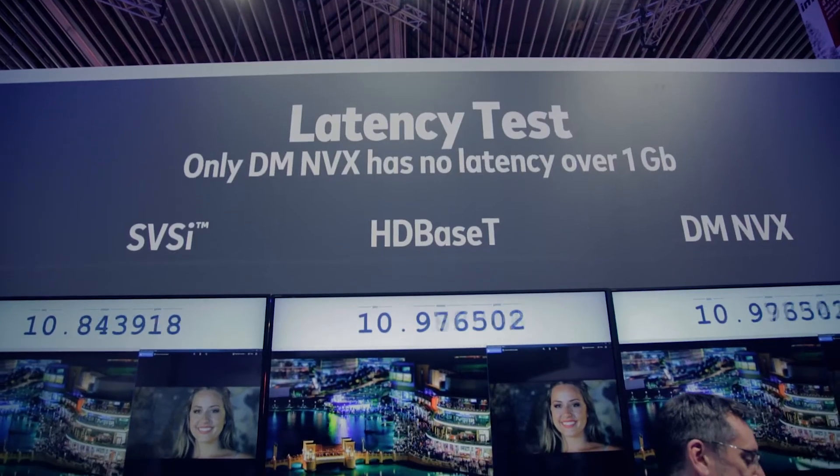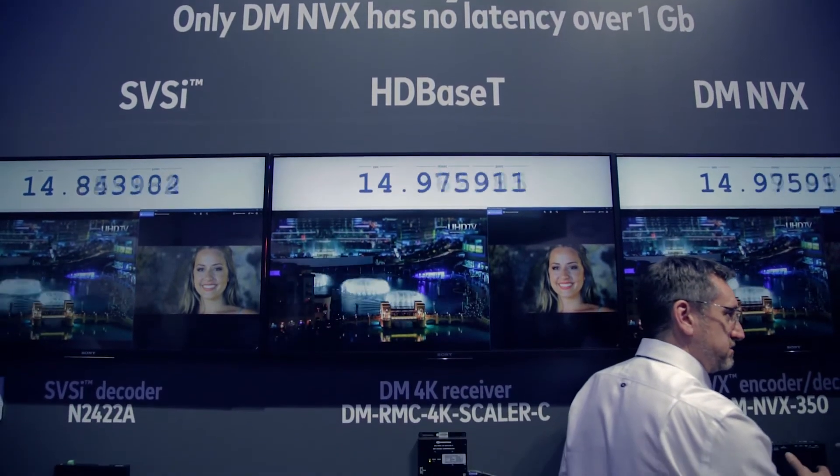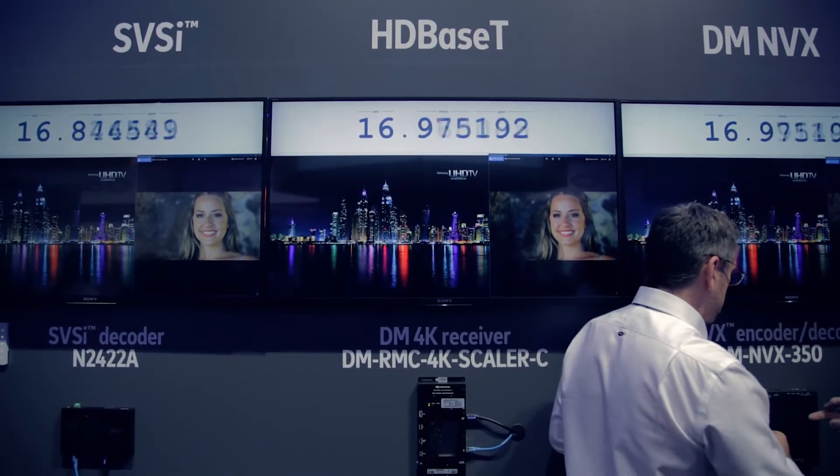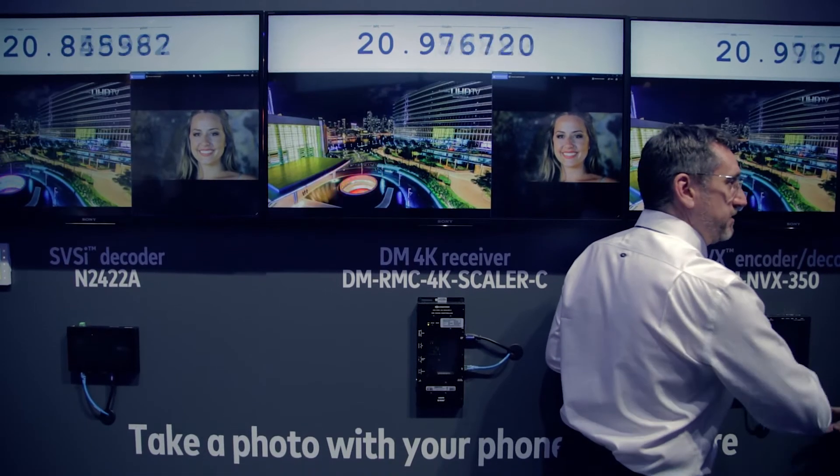Specifically, we're showing against SVSI. We'll see how there are gigabit solutions out there like them that do add lots of latency and have video quality problems that we don't have. Compared to 10 gig solutions that do have good latency performance and good video quality, you don't need 10 gigs to solve that as well.